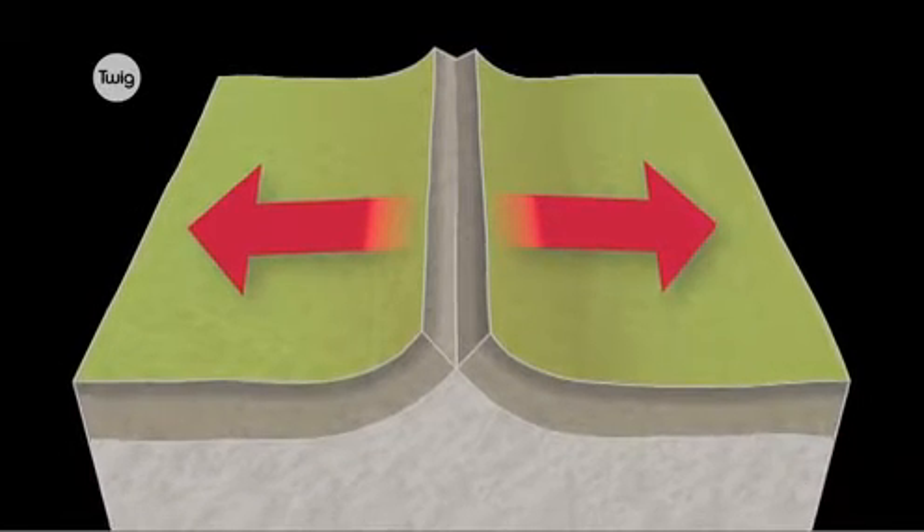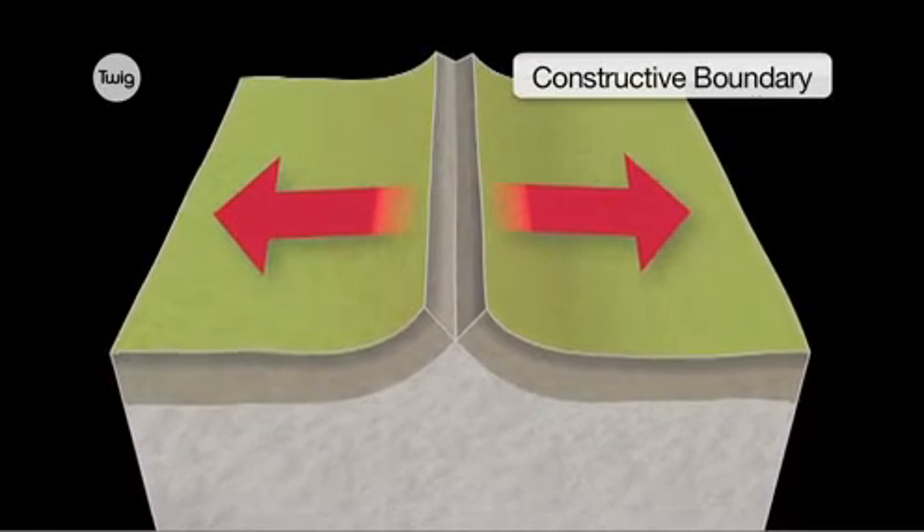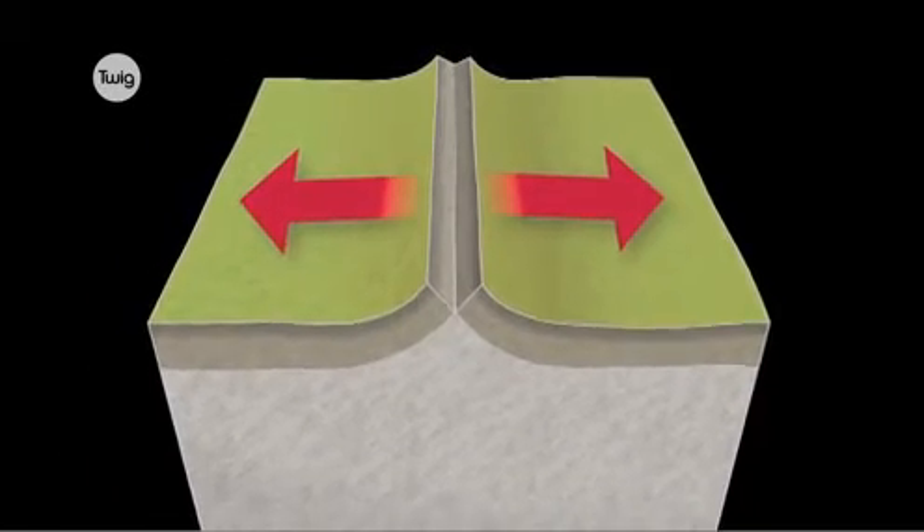When plates move apart, it's called a constructive boundary. These tend to occur under the sea. As the plates move away from each other, molten magma rises up, which can cause a chain of volcanoes to erupt. The magma eventually cools and forms new surface rock.